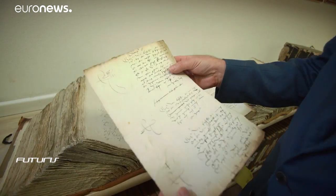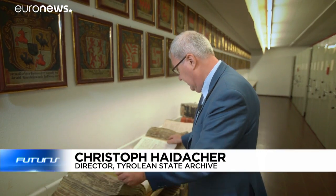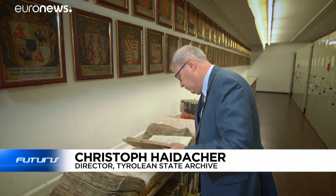With difficult script like this, the new technique will have problems. But with relatively nice calligraphy, like this, the new system has great advantages and helps us a lot.